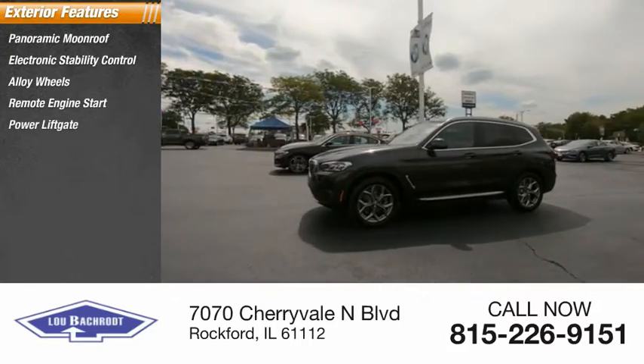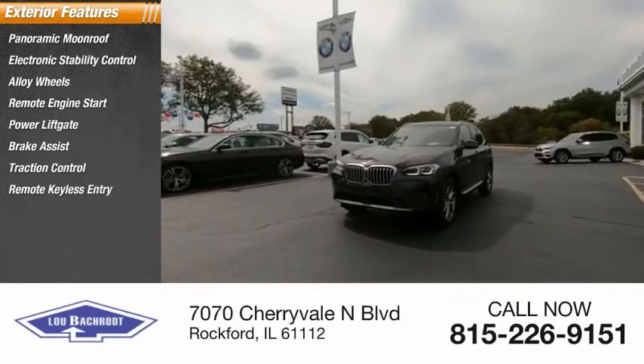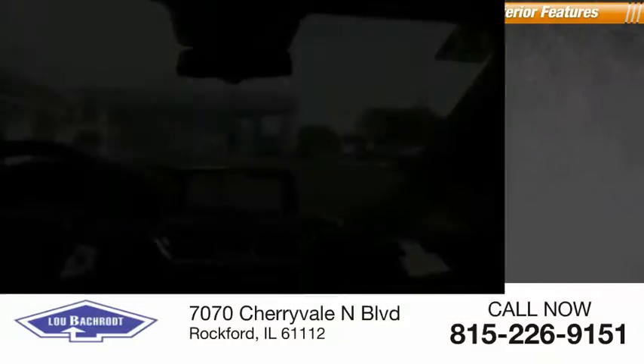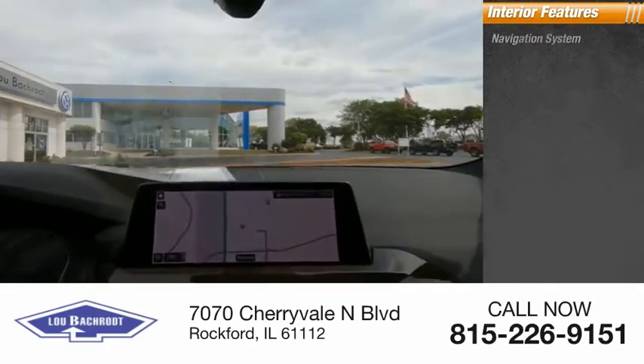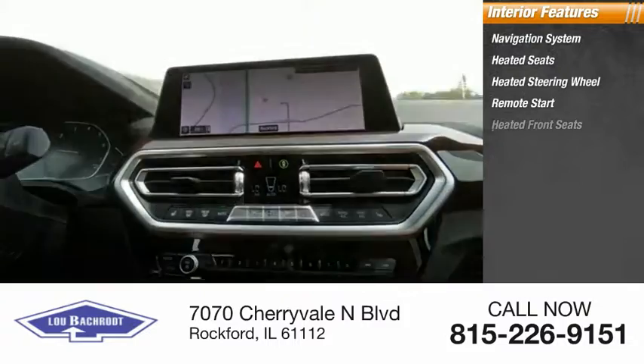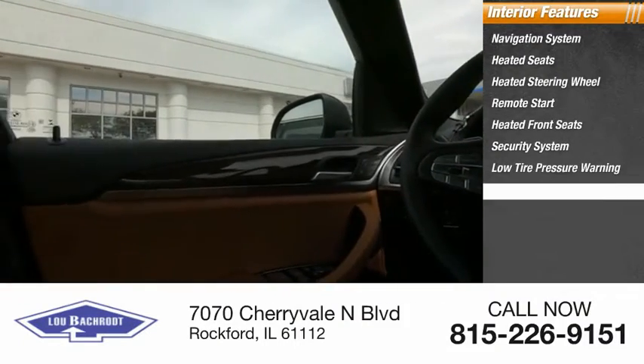Here are some of this vehicle's great options: panoramic moonroof, electronic stability control, alloy wheels, remote engine start, power lift gate, brake assist, traction control, remote keyless entry, four-wheel disc brakes, rain sensing wipers. Inside you'll find a navigation system, heated seats, heated steering wheel, remote start, heated front seats, security system, low tire pressure warning, and cruise control.